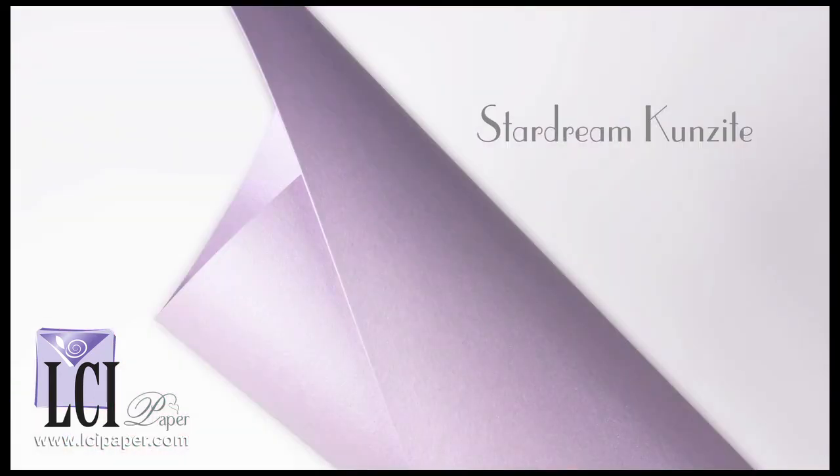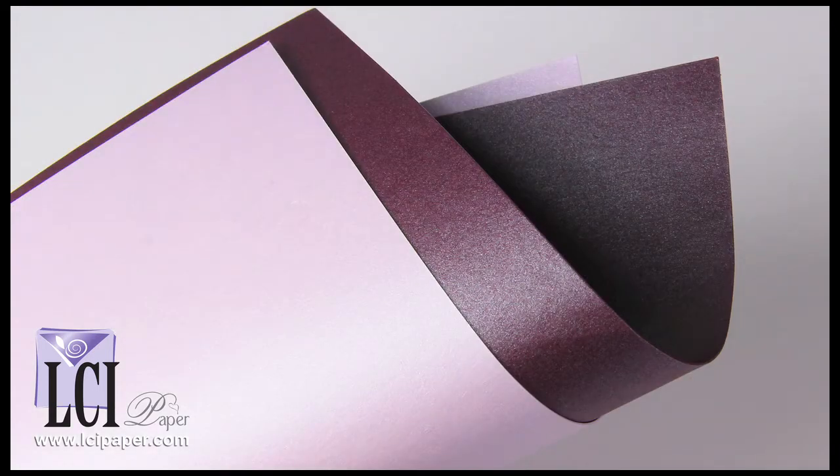A soft, subdued shade of purple, Kunzite is best described as a pale lilac. With a slight iridescence, it takes on blatant purple hues in some lights, but white, silvery hues in others — more apparent when placed next to darker purples.